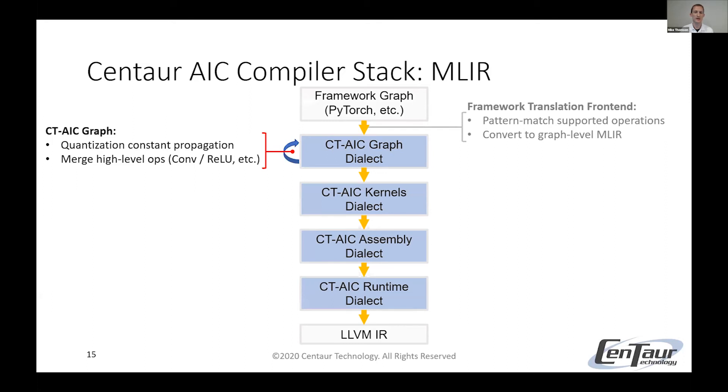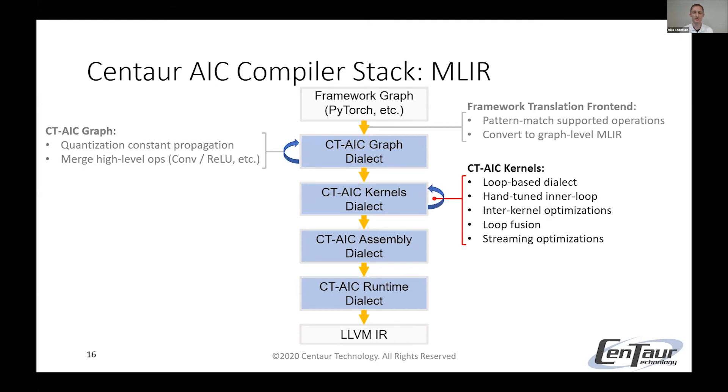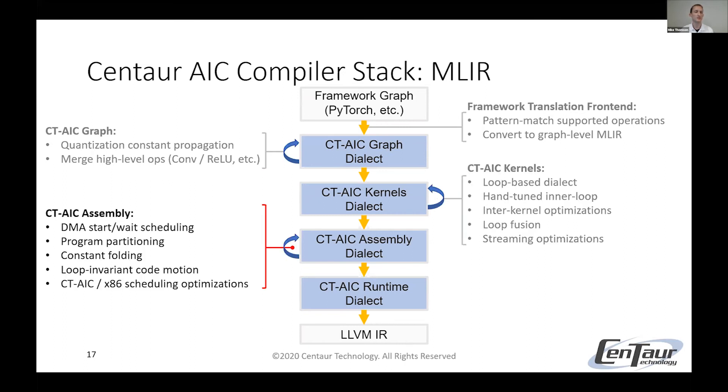After the front-end translation, we're in our AIC graph dialect, where we can do whatever makes the most sense at that high level — for example, quantization, constant propagation, and merging high-level operations. From there, we lower to our AIC kernels dialect, which is a loop-based dialect where kernels typically have nested loops. The innermost loop is hand-tuned for best performance, and in this dialect we can do inter-kernel optimizations, loop fusion, and streaming optimizations. From there, we lower to our AIC assembly dialect, where it makes the most sense to schedule DMAs early so data arrives when needed, to partition programs to the appropriate sizes for the accelerator, and to do things like constant folding, loop invariant code motion, and x86 and AIC scheduling optimizations.